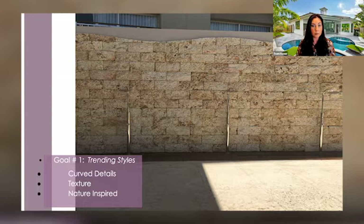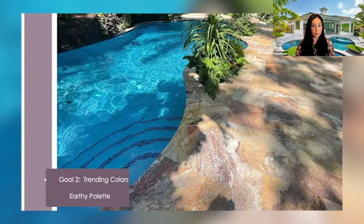Nature-inspired, split-face, textured coral stone displayed as an undulating wave pattern represents an organic movement of soft curves. All three of the trending styles for 2022 are displayed and exhibited in this one photo, as Mother Nature affectionately appeals to our senses.